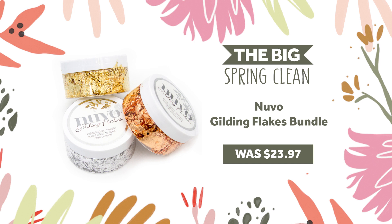You'll be in awe of our next bundle. The metallic gilding flake collection contains three 200 milliliter pots in gold, silver, and bronze. Make this treasure trove of gilding flakes yours at a special 50% off, from $23.97 to $11.99.